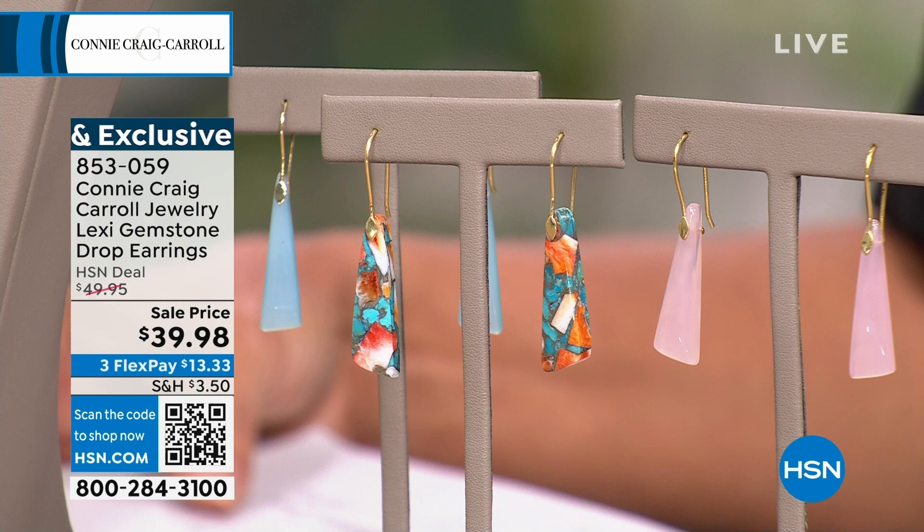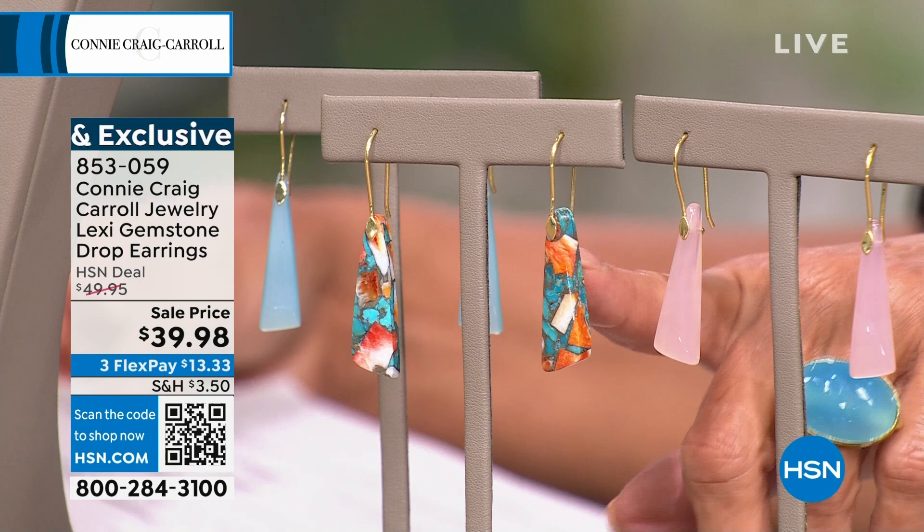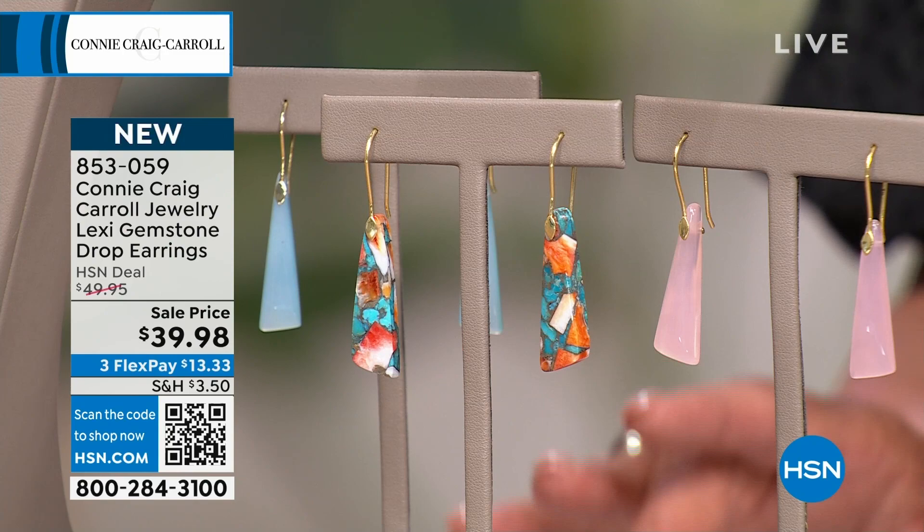They're $39 and some change, which is pretty amazing, and this is the launch. They're called the Lexi. You've got three choices: the aqua-colored chalcedony, the spiny oyster — that's the colorful one — and pink chalcedony. I believe these are going to sell out, especially if you love color, because it's tough to find color like this that'll wear now and look great going into fall and winter.